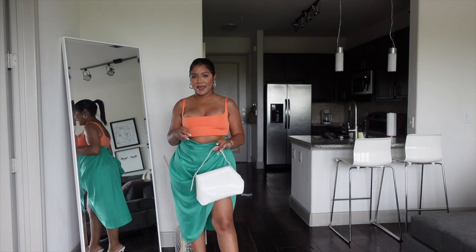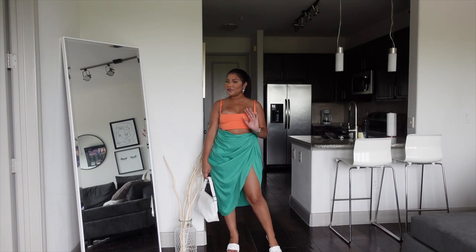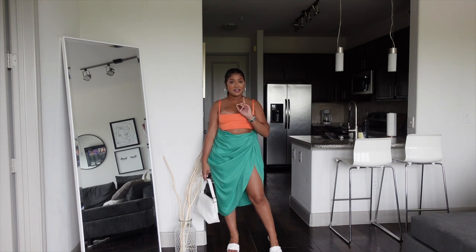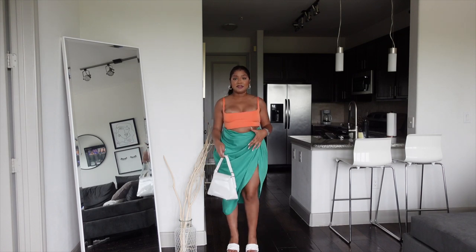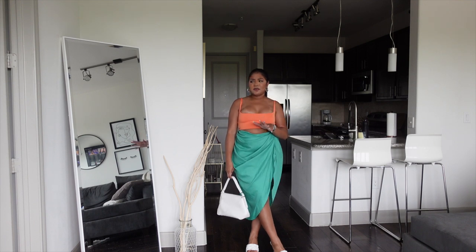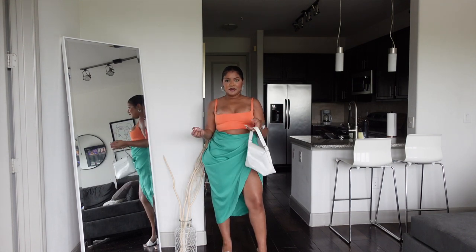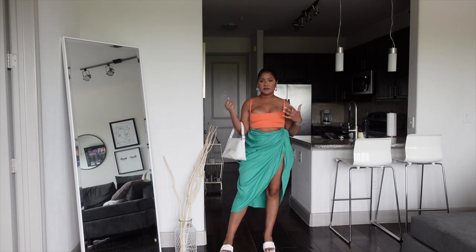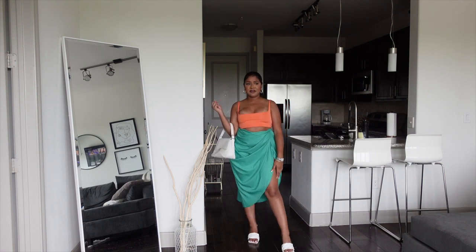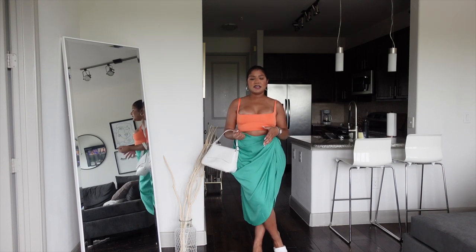I'm actually really sad I didn't get to wear this next look in Miami because I feel like it would have been perfect. I may be going on another trip soon with a friend, so I'll definitely wear it then. There are a couple things I didn't get to wear that I'll just save for another trip. Even if I don't go, I feel like this is a really nice dinner or brunch look — it's definitely giving vacation vibes. I'm obsessed with it. I really like color blocking.